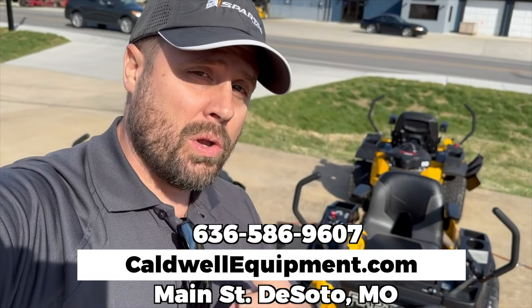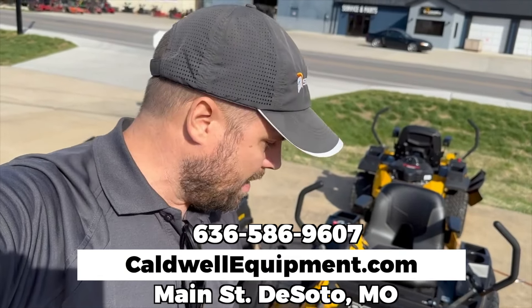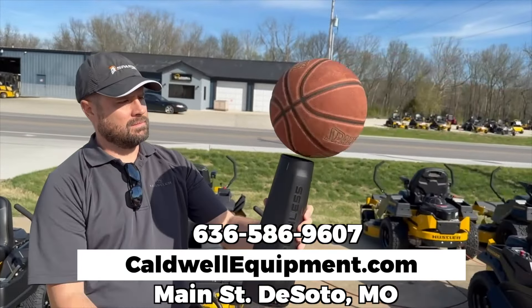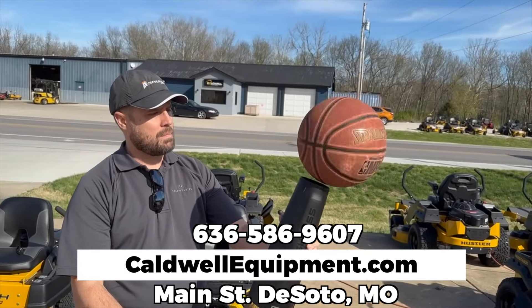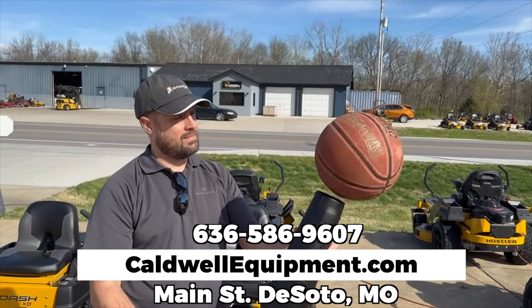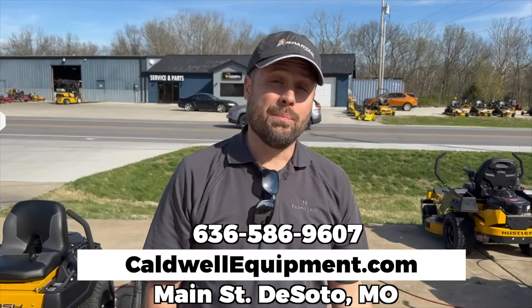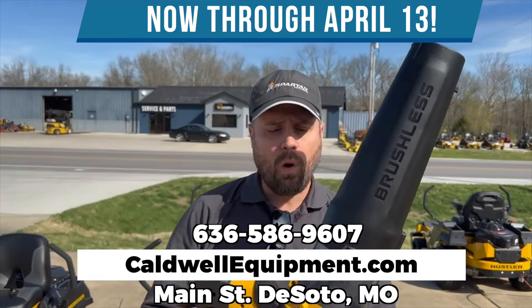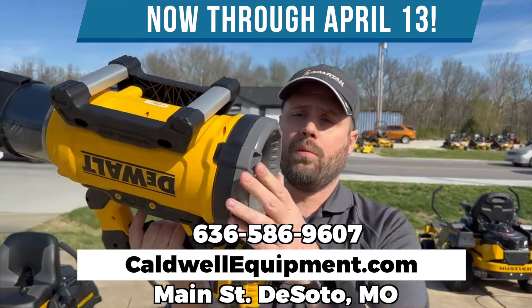And I'm going to show you the demo here with the blower and the basketball. Here we go. So that's pretty awesome power out of a battery-powered blower — super quiet. You can exchange that battery with all of your other tools.